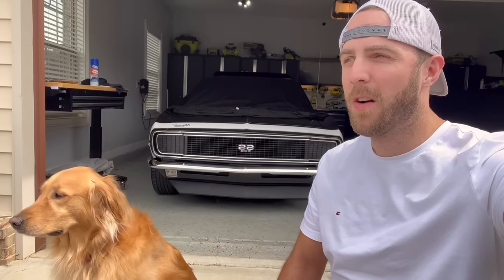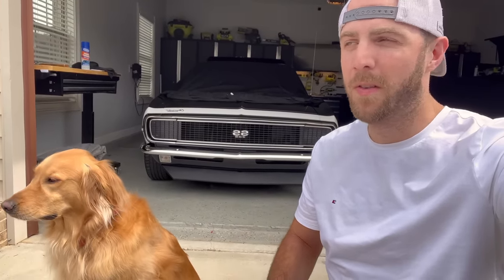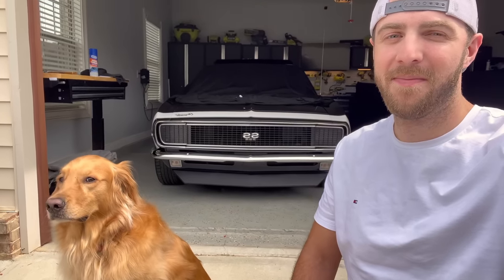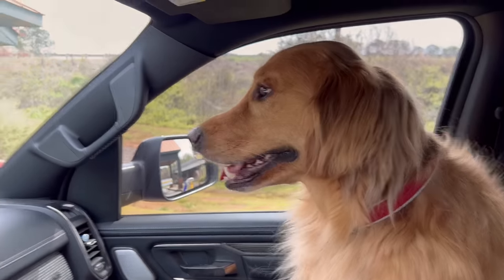So behind me is my classic car, and I've never taken Teddy in it because it's really loud and he gets stressed out with loud noises, but I'm so tempted to let him ride in it and see how he would do. Should we take it? Maybe some other day. It is pollen season in South Carolina, so we're going to wash this truck.